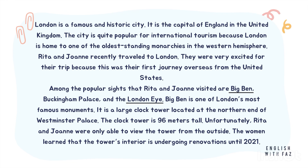Rita and Joanne recently traveled to London. They were very excited for their trip because this was their first journey overseas from the United States. Among the popular sites that Rita and Joanne visited are Big Ben, Buckingham Palace, and the London Eye.